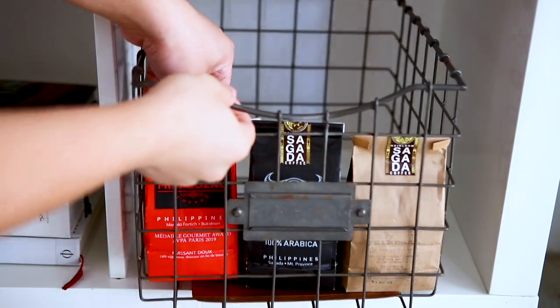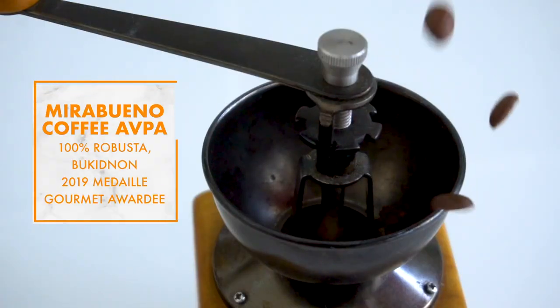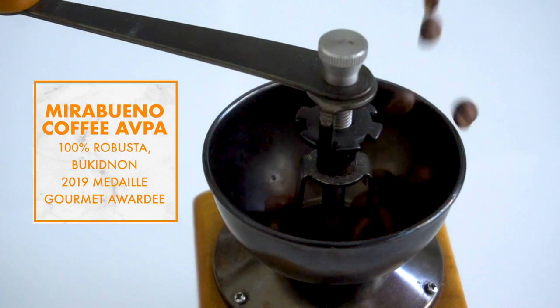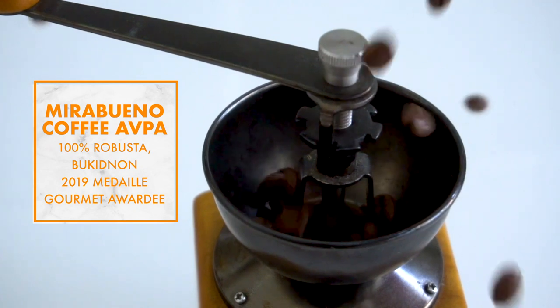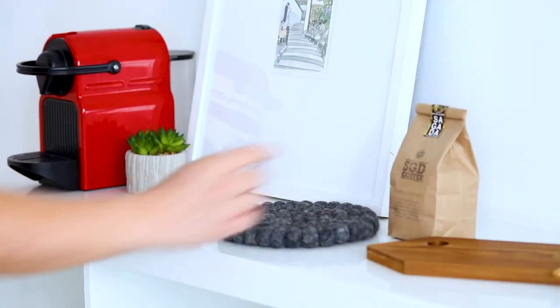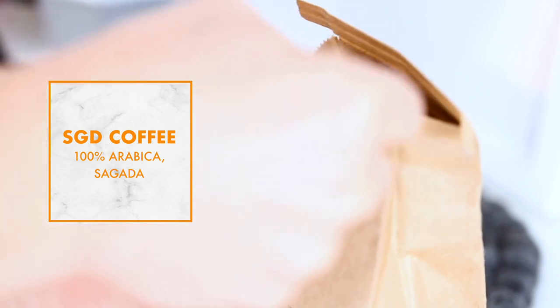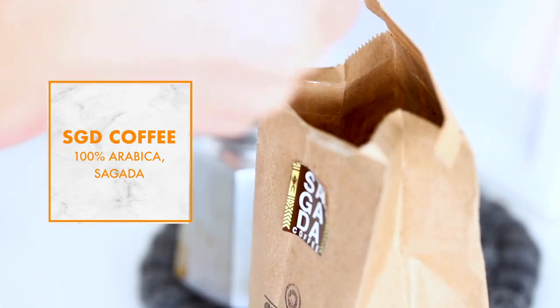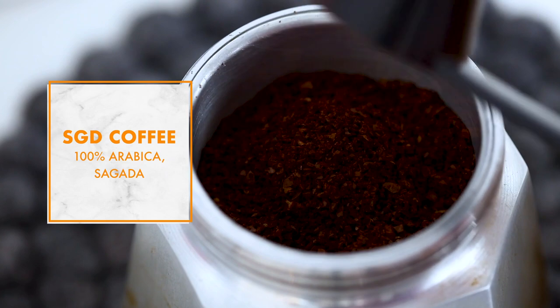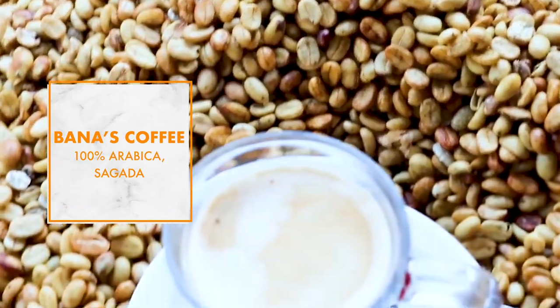This is the Mirabueno. The Mirabueno coffee is a 2019 Medaille Gourmet Award winner and is 100% robusta from Bukidnon. It has a strong and full-bodied flavor with hints of chocolate, almonds, and caramel. This is the SGD coffee, which is 100% Arabica from Sagada, and it has a flavor profile of nuts and dark chocolate and a spicy finish. This is the Banas coffee, which is 100% Arabica from Sagada, and it has a flavor profile of spiced Criollo dark chocolate.